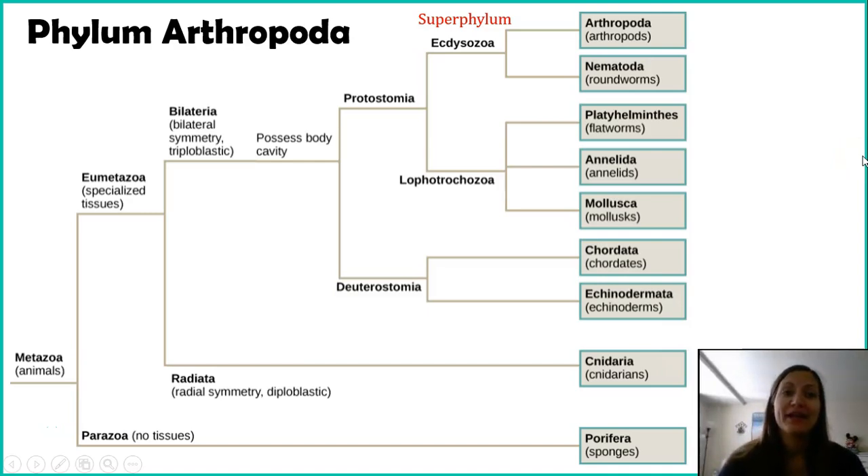The next phylum we'll talk about is phylum Arthropoda. This is going to follow the same path as the previous phylum we talked about, phylum Nematoda. Starting with Metazoa, the animals, then going to Eumetazoa — the true animals, not sponges. Then we're going to bilateral organisms, and because they're bilateral, that does mean they're triploblastic. We're going to our protostomes, so mouth forms first. We're going to our Ecdysozoans, those that molt, and then finally stopping with Arthropoda.